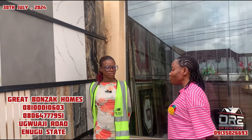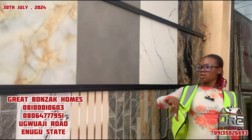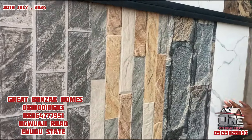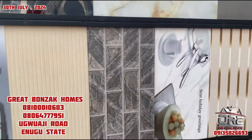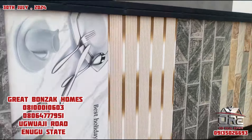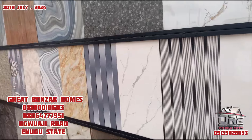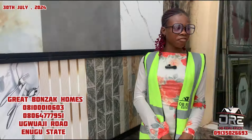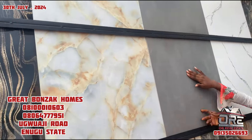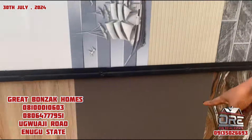So this size is nine pieces in a carton. While this one is 30 by 60 - it's more than the other one. Where can you use this? Outside wall. Why is this inside? You know, we have rough tiles that you can fix in your bedroom. This is the size of it. This rough tile you can use in your bathroom as well.